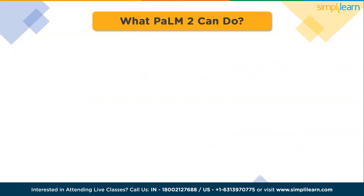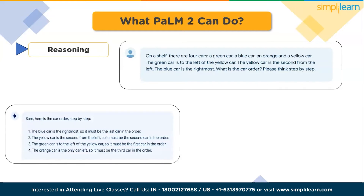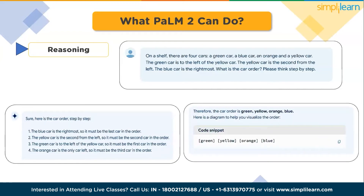The first capability is reasoning. If you ask a question to PaLM 2 such as: on a shelf there are four cars — a green car, blue car, an orange car, and a yellow car — PaLM 2 surpasses previous LLMs such as PaLM in its ability to break down integrated tasks into more manageable subtasks. Moreover, it exhibits greater proficiency in comprehending the subtleties of human language. PaLM 2's exceptional performance shines particularly in the realm of writing and idioms, where it adeptly grasps the ambiguous and figurative connotations of words, moving beyond their literal interpretations.